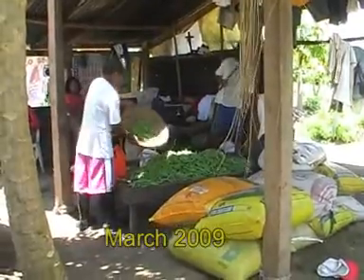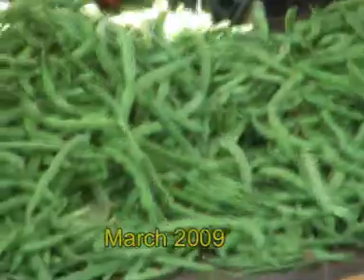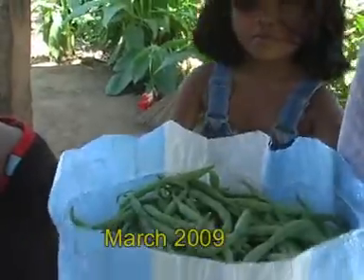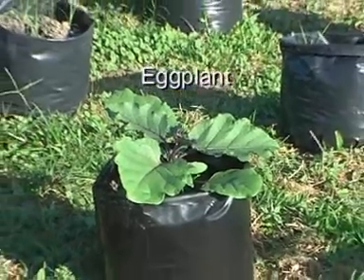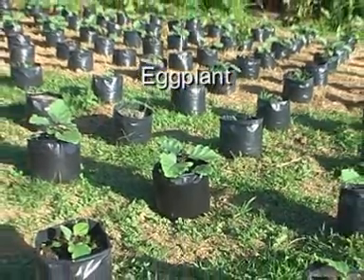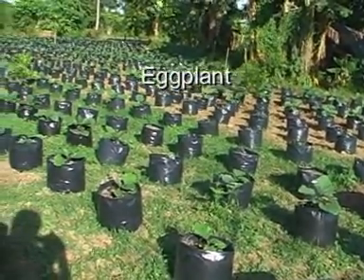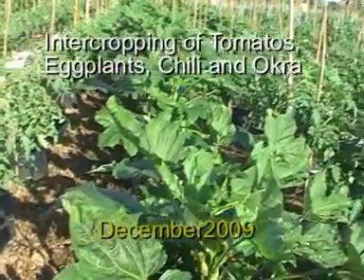The summer harvest from March to June was very good but unfortunately the prices were very low. At the end of December, our first rainy season harvest started. So far, all plants are very healthy and the yield is very high. For some varieties, the farm gate prices are 4 times higher than in summer.